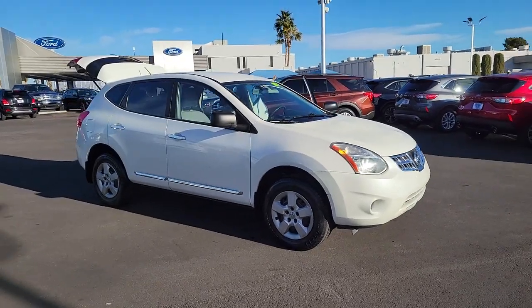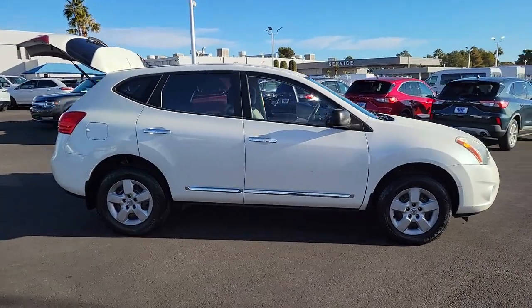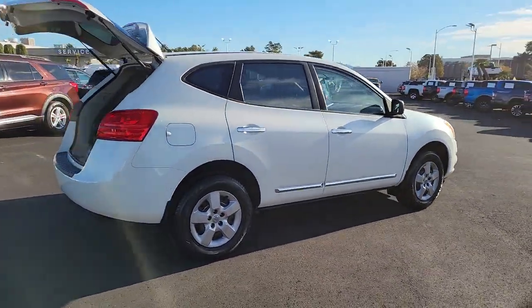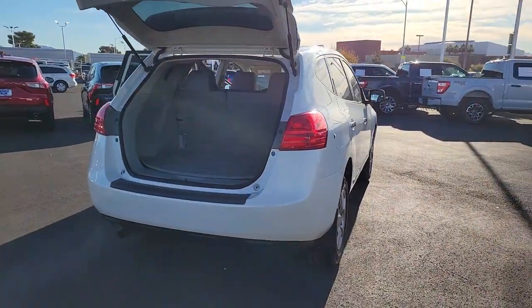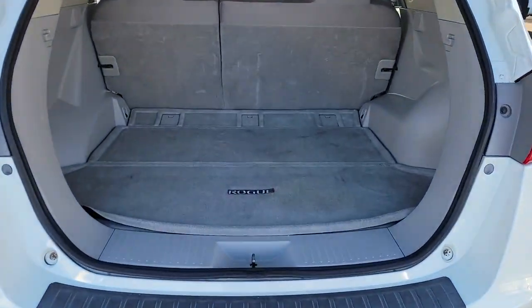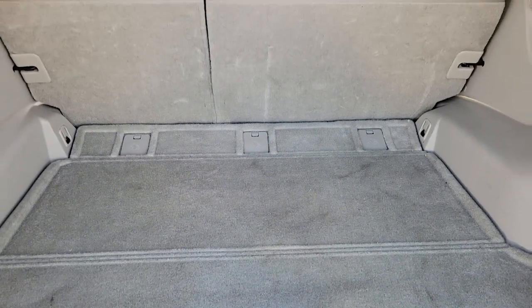Picture yourself in the 2011 Nissan Rogue. With less than 100,000 miles on the odometer, this vehicle stands out from the rest. Style, security, and efficiency blend beautifully in this Nissan Rogue, the handsome, family-friendly compact SUV that offers standard driver-assist safety features and a smooth, responsive ride.